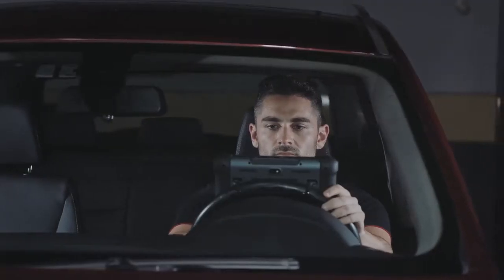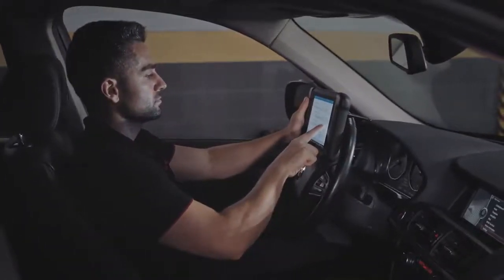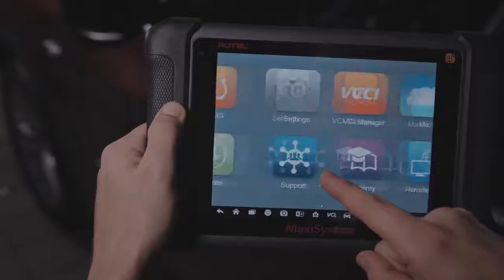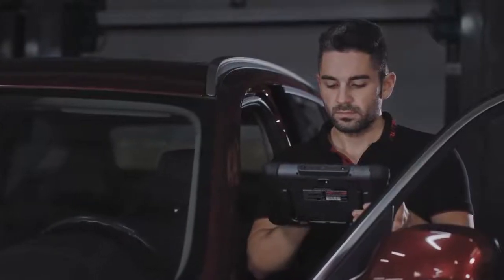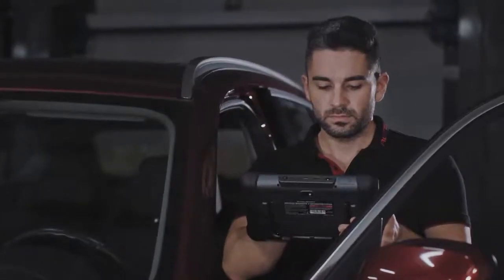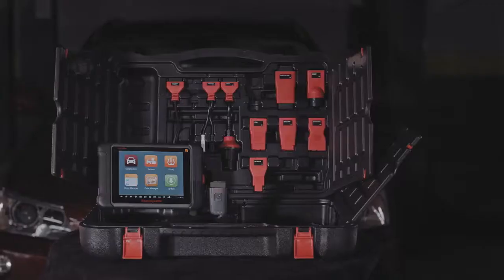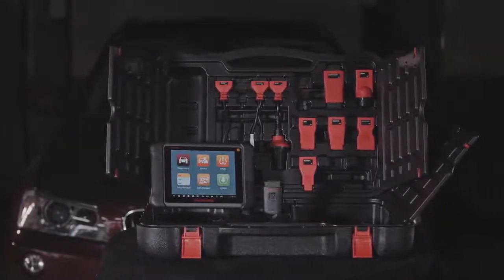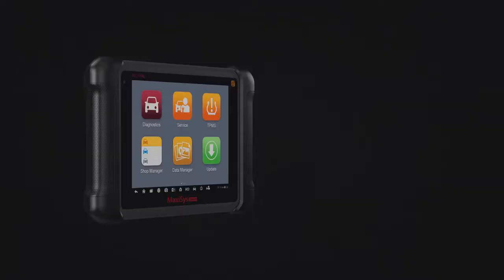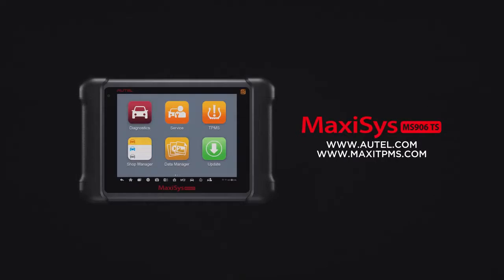Simply stated, the MS-906TS does it all — diagnostics, coding, services, and complete TPMS. It is the latest example of Autel's commitment to providing technicians with affordable tools that enable them to do their job smarter and faster. If you have any questions about your tool features or how to register to perform software updates, please visit our websites or contact our technical support. Thank you for being a valued Autel customer.